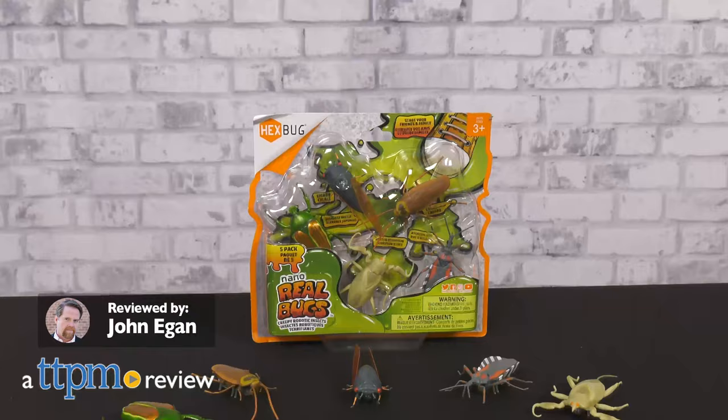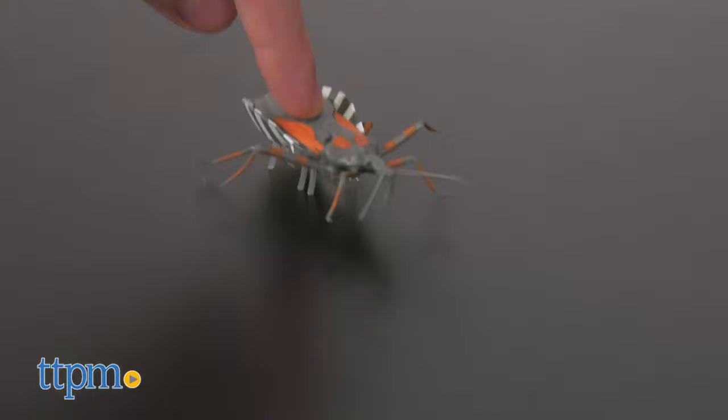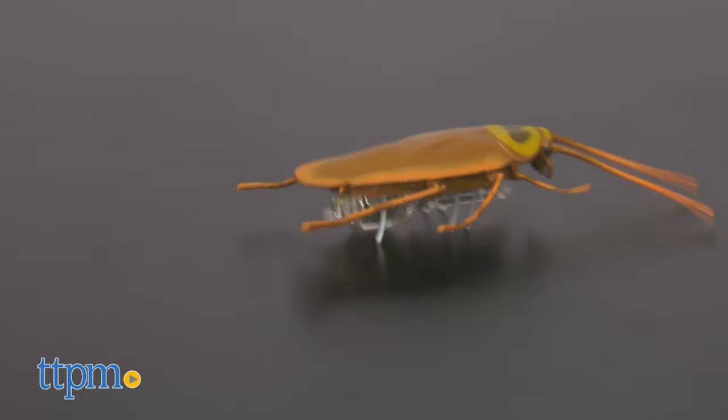Creepy crawlers usually cause a commotion, and these real bugs from Hexbugs are no exception. The perfect prank powered by Hexbug's nano vibration will have friends scrambling to get away from all five of these insect imposters.